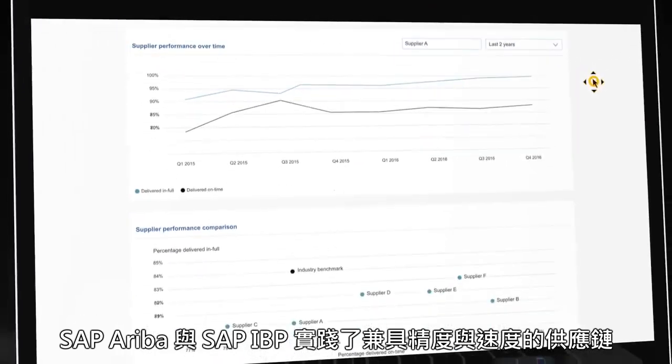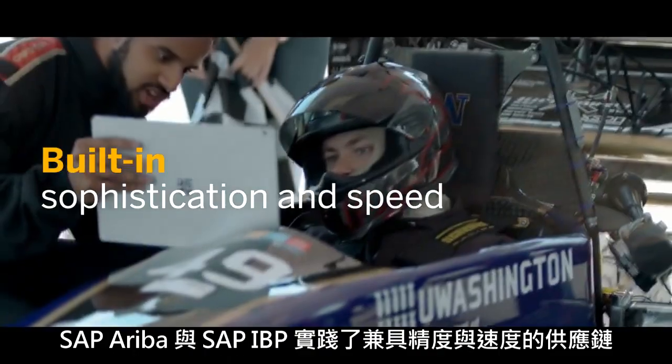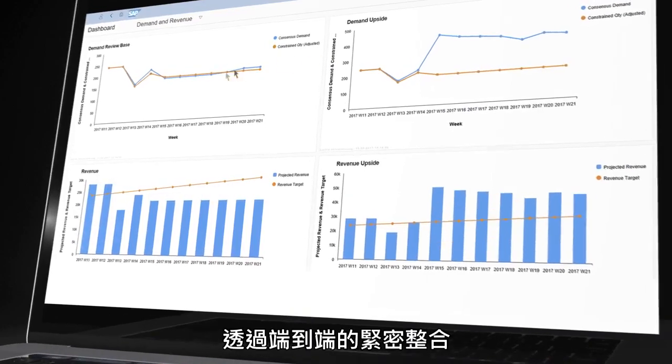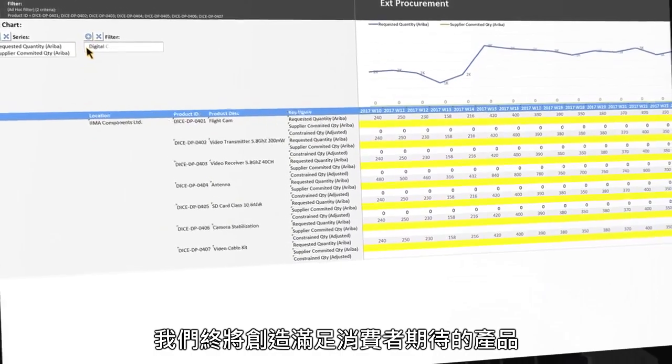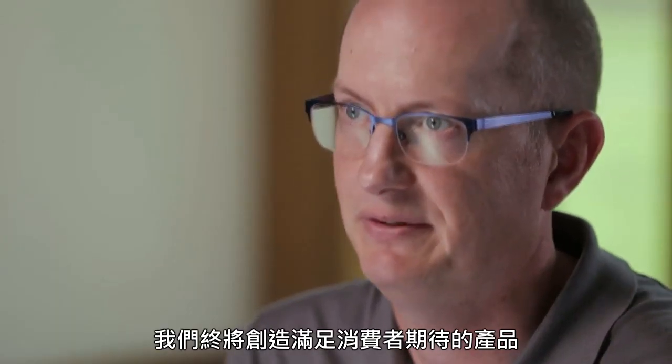With the sophistication and speed that we've built in leveraging the Ariba and IBP tools, it gives us the ability to understand the customer's demand. Leveraging the capability that we have now, we finally have the ability to create a product that meets the customer's specifications.